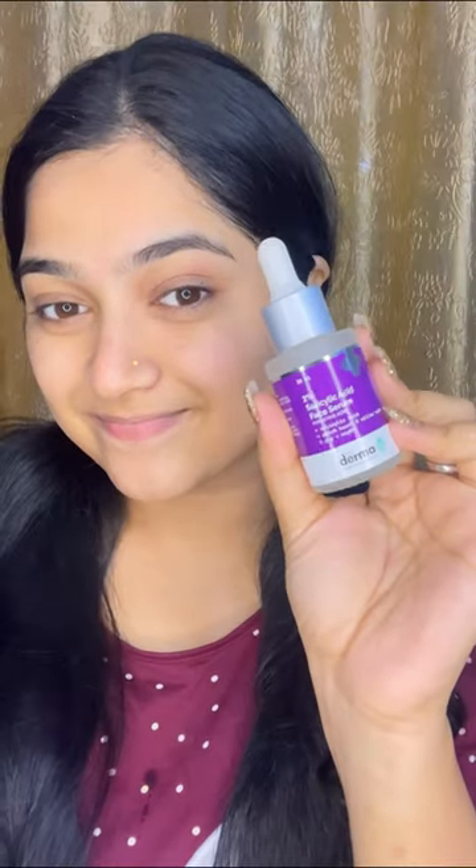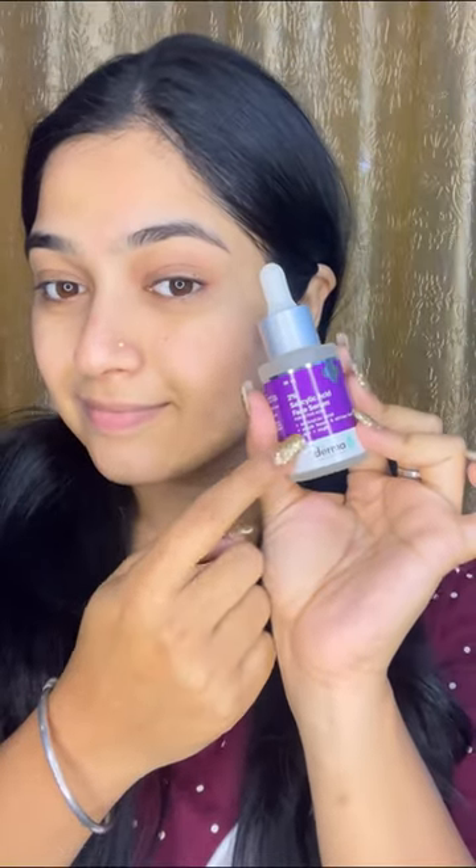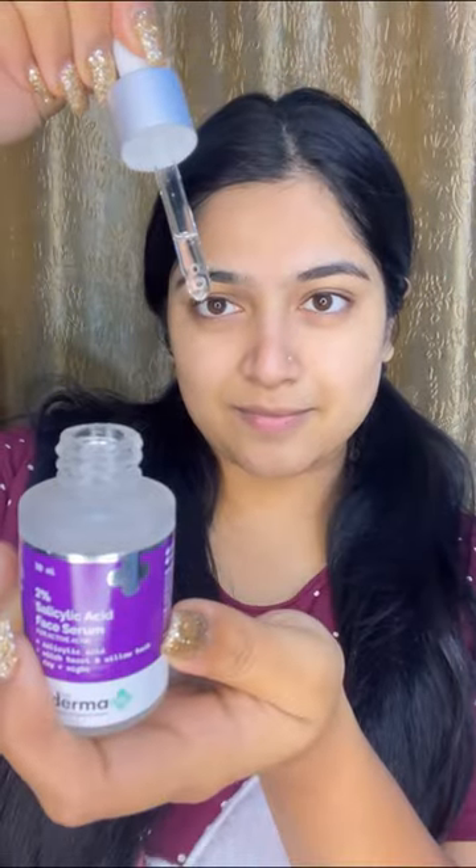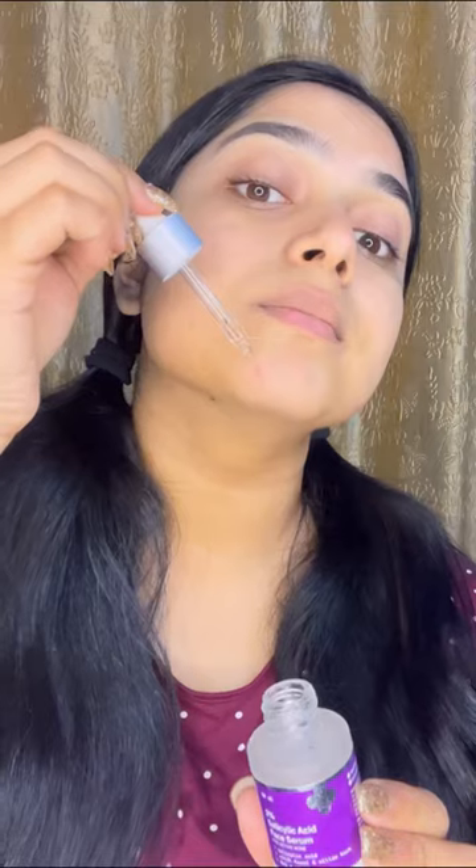Step number two: treatment. I want to use Derma 2% salicylic acid serum, which is the best for acne. I use 3 to 5 drops of the serum and I prefer spot treatment.